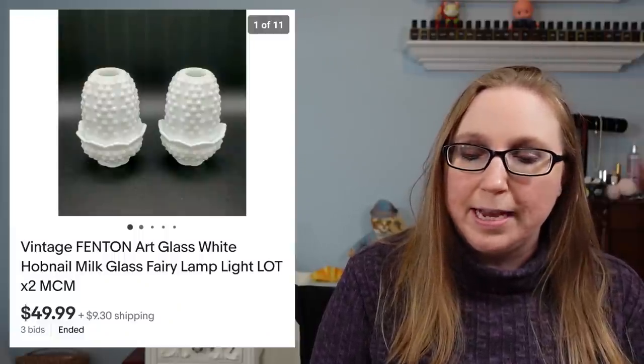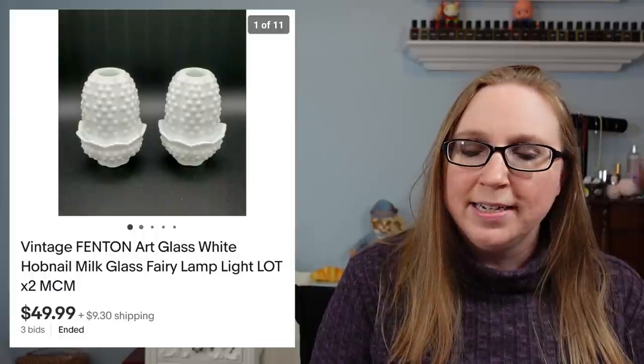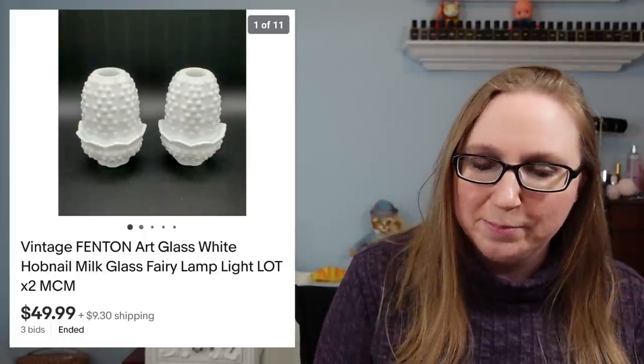First one we have is a set of two Fenton White Hobnail Fairy Lamps. These sold for $49.99. One of these came from an auction and the other one I picked up at a yard sale, so I kind of had them around the same time. That's why I put them together.